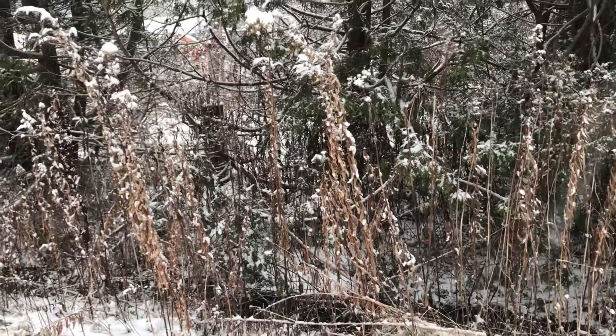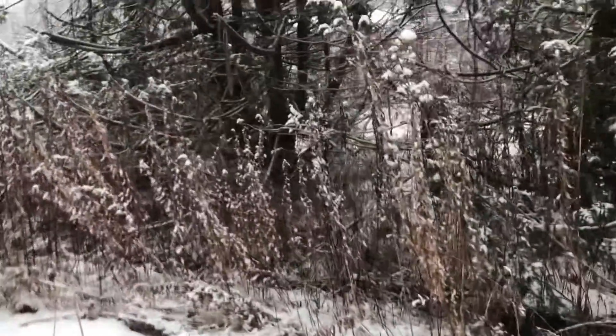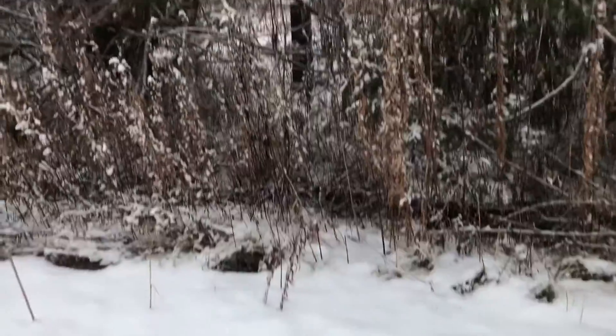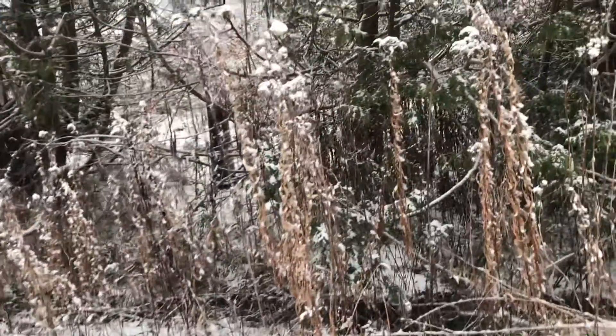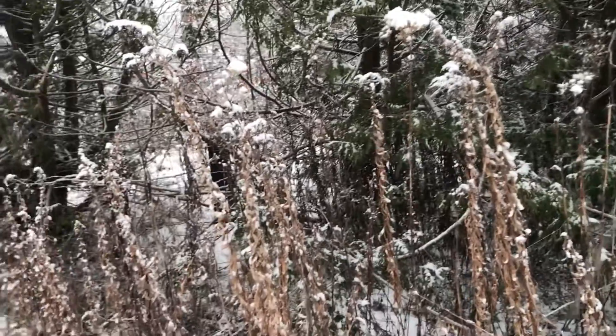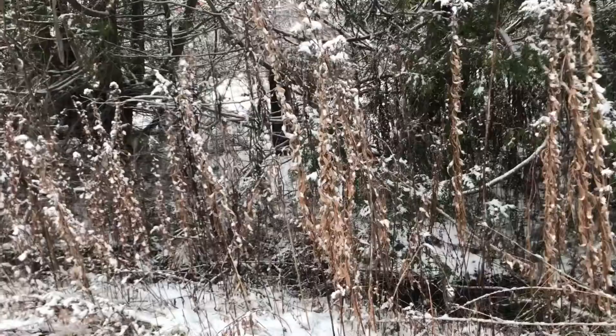And here we are at the corner today. As you can see, snow — this isn't our first snow, but perhaps it is the first snow that has coincided with my being out here on the weekly. And it may seem at first that there's not much to see, things are covered in snow, right?